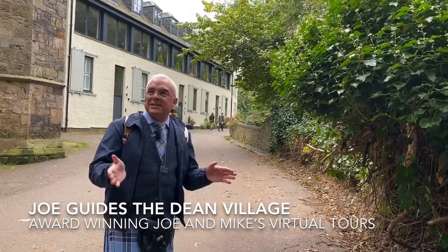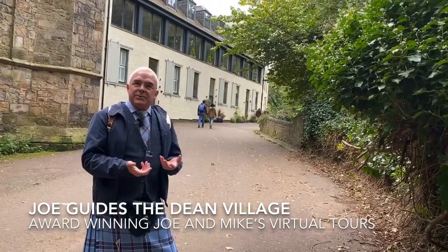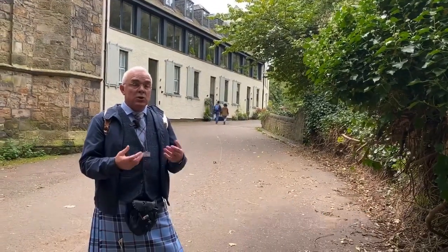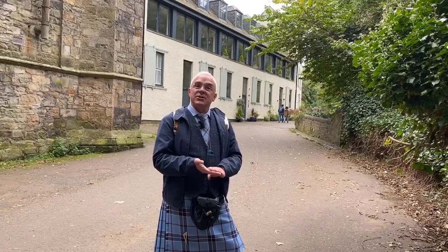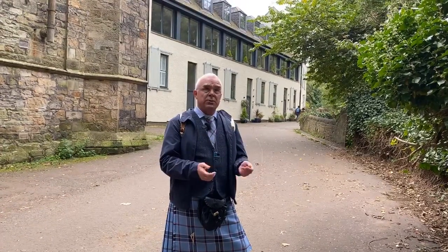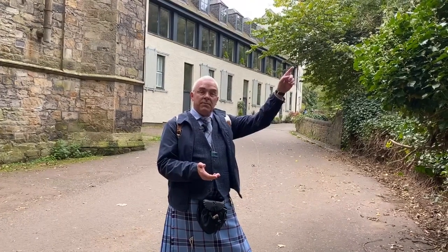Welcome to Dean Village. We love these little places in Edinburgh because it's almost like a time capsule, and you're going to see that when we take you in. A lot of people who come to Edinburgh don't visit Dean Village and there's a couple of reasons for that. One is we like to keep it really secret for ourselves, to be honest. Another is you can't get any coaches or buses down here. So if you're on a coach tour you will never come down here, but you will go over the bridge up above us.